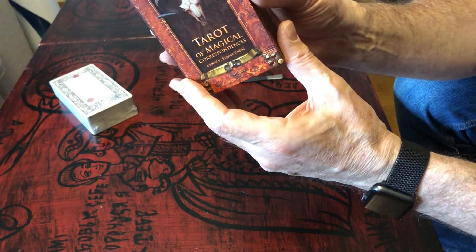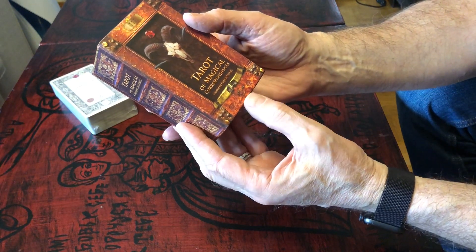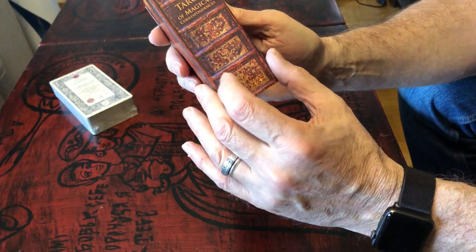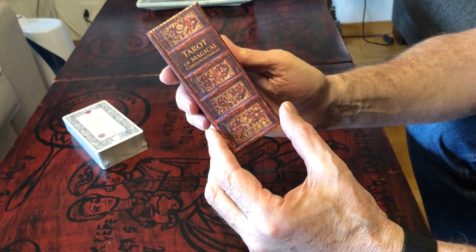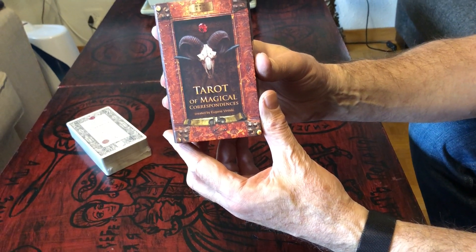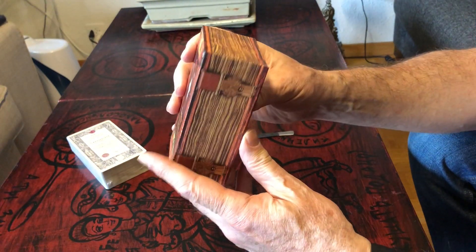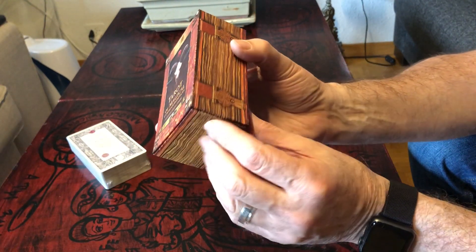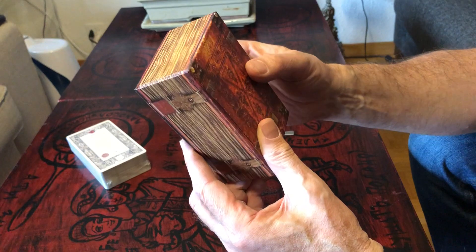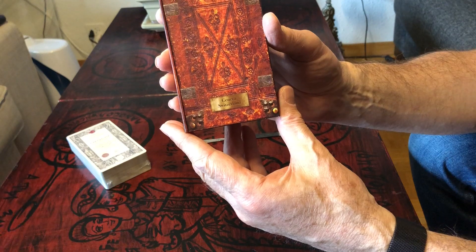You can see the box is made to look like an ancient book — this is the spine with the name of the Tarot, this is the front face, this side, all sides styled as an ancient book. And the back side of the box is just like the back side of a book.